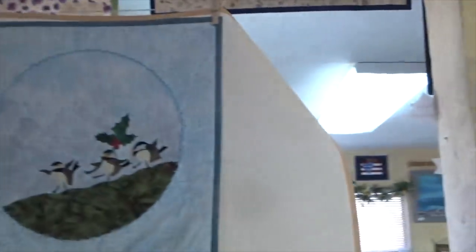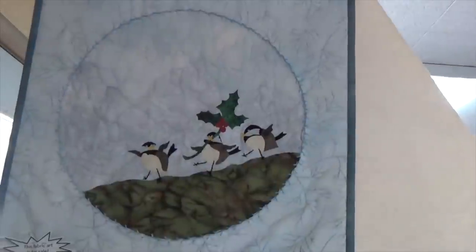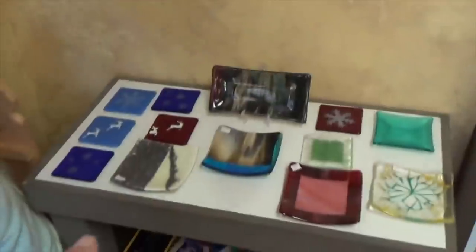Look at that — the eagle with the fish. These guys are fun. Do you do the fused art? Yes, all of this is mine — both the glass and all of the quilting. You know, crafters and quilters, there's never only one thing they do.